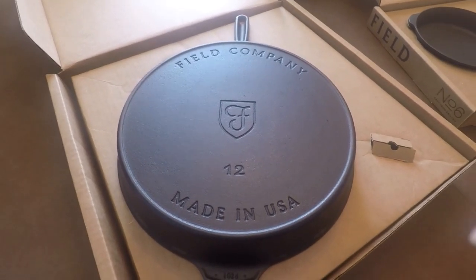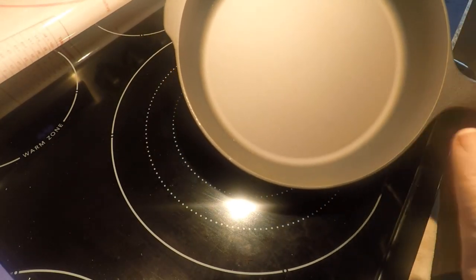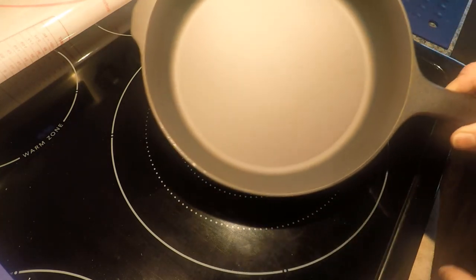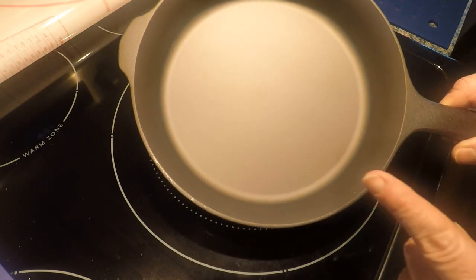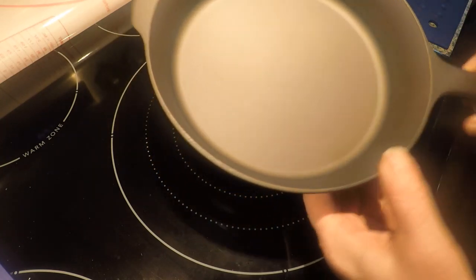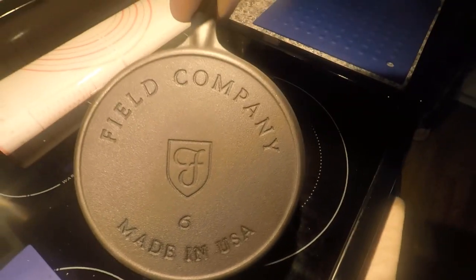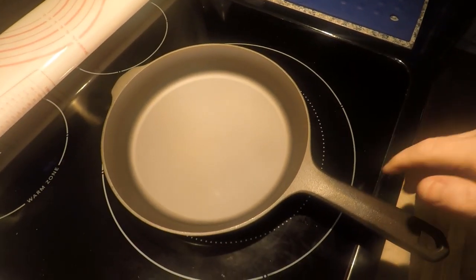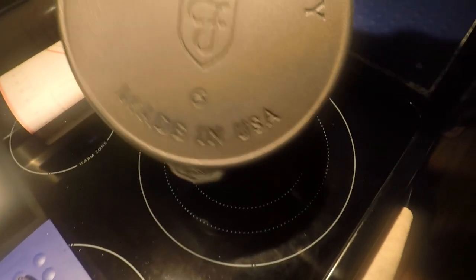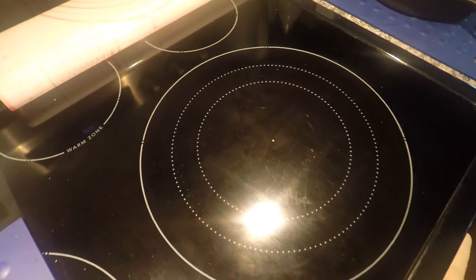Okay guys, here we are on the stovetop. It has kind of a chocolatey brown, grayish tint to it. They put three coats of grapeseed oil on it according to their website. I may give it another coat of seasoning — if you guys have these, did you cook with it right away or did you give it another layer of seasoning? Here is the back — Field Company, Made in USA. This thing sits very flat, no wobble, no spin. It's light — that'd be a great omelet pan or just for making a burger or two.